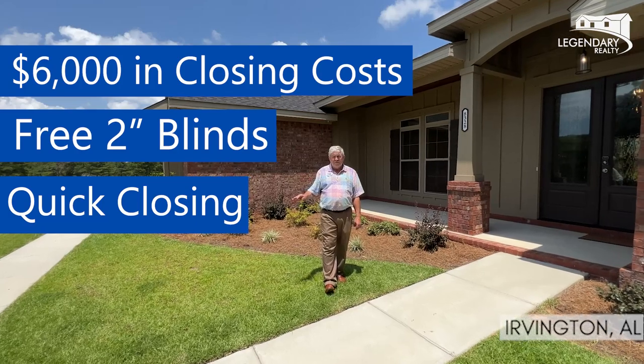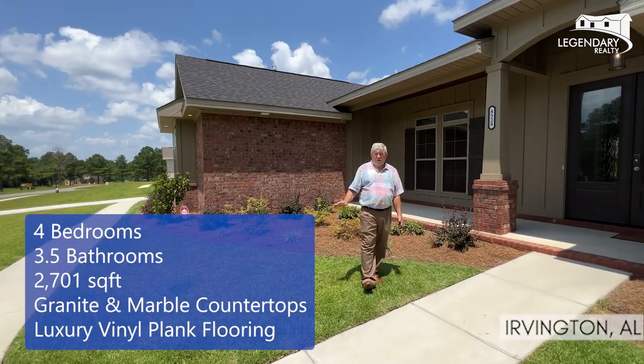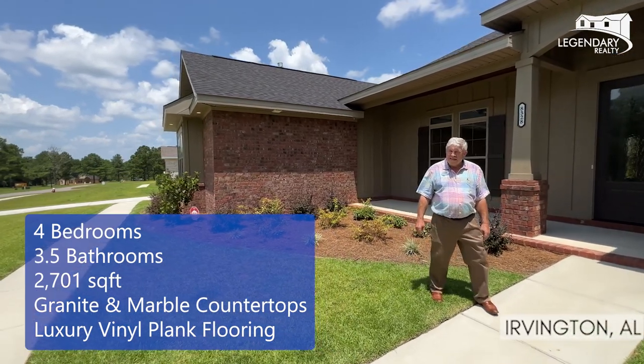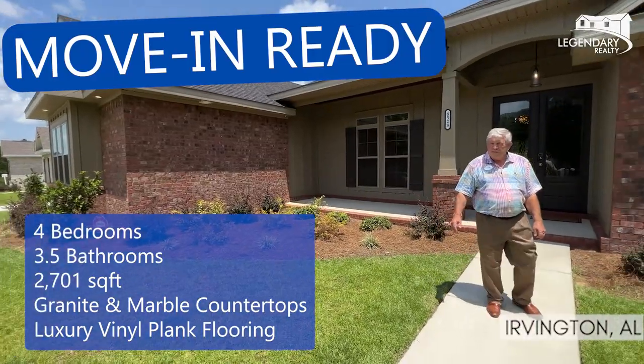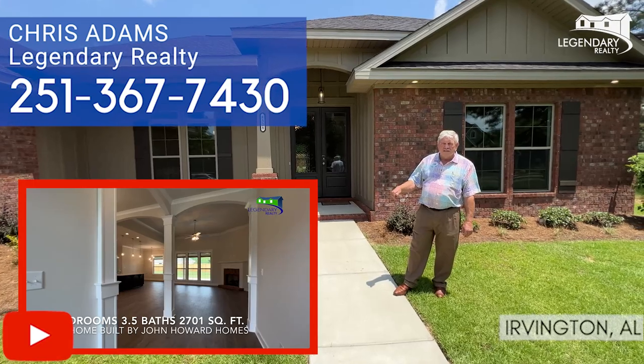So here's all the information: four bedrooms, three-and-a-half bath, granite in the kitchen, marble in the bathrooms, tile floors in the bathrooms, LVP flooring inside. It's ready to move in. Remember, this is a brand new house. Call me. If you want to see the rest of the video, get the full link video below.